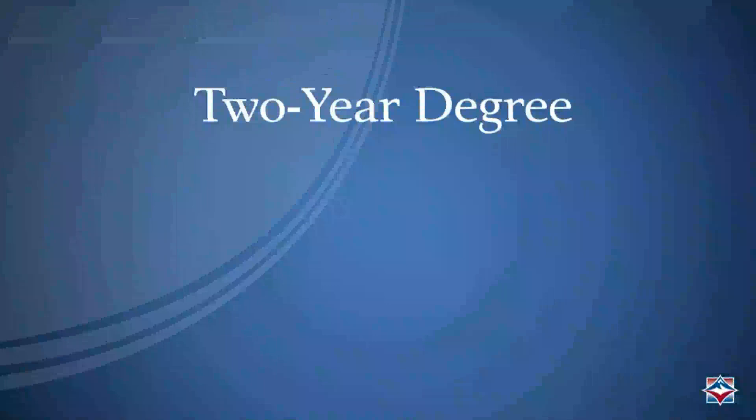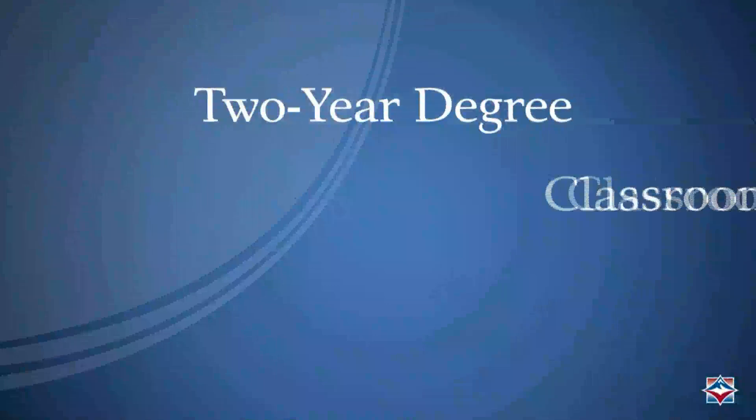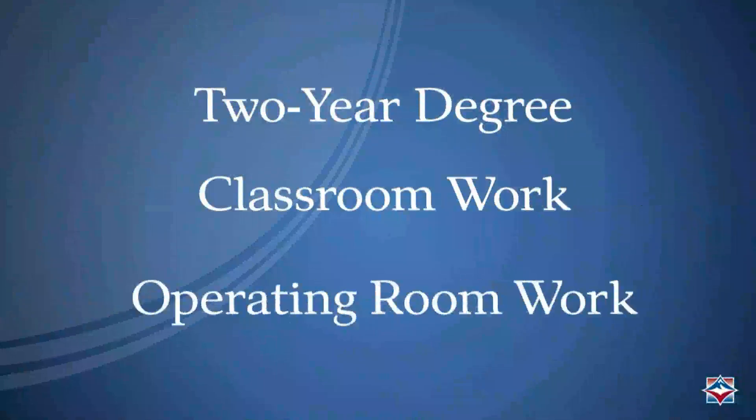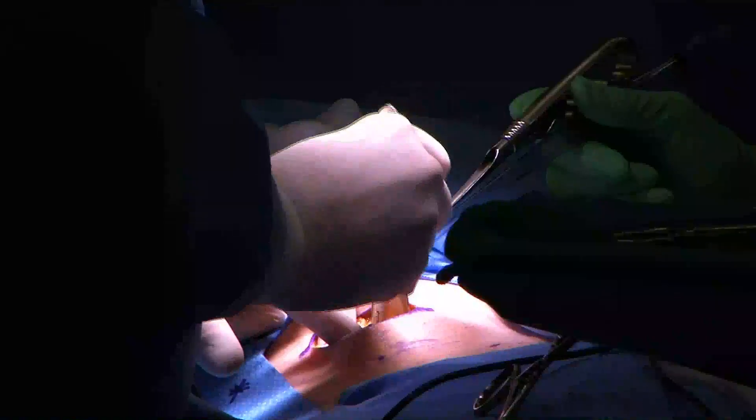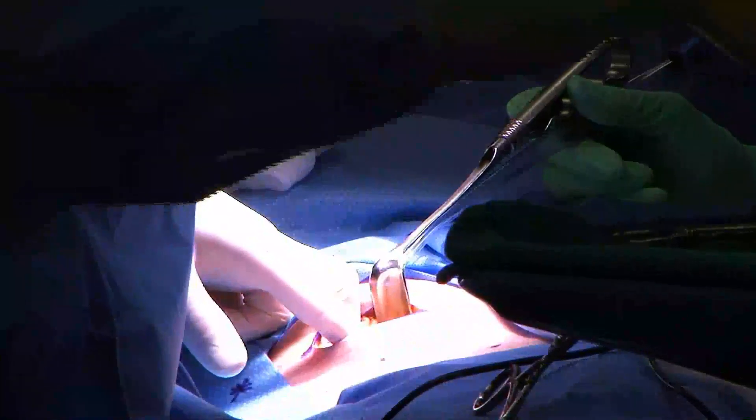The surgical technologist program at FVCC is a two-year degree program that includes classroom and operating room work. Upon graduating, surgical technologists work in hospitals, surgery centers, for private physicians, or even for veterinarians.